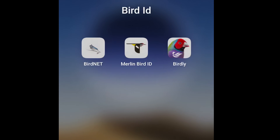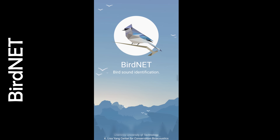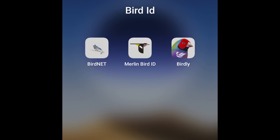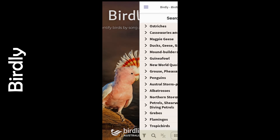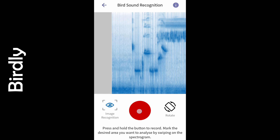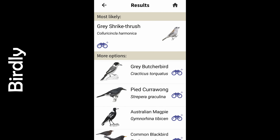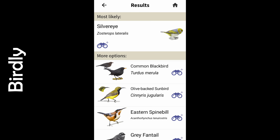There are three main apps worth discussing. First we have BirdNet, which is free, however the interface is clunky and the accuracy is often questionable. The next app is a new contender, Birdly by BirdLife Australia. It claims to be able to ID 58 common Australian bird species by their calls. However, its song ID feature requires a yearly $30 subscription, and from the tests I've done, the accuracy was really low. The rest of the app was pretty cool though.